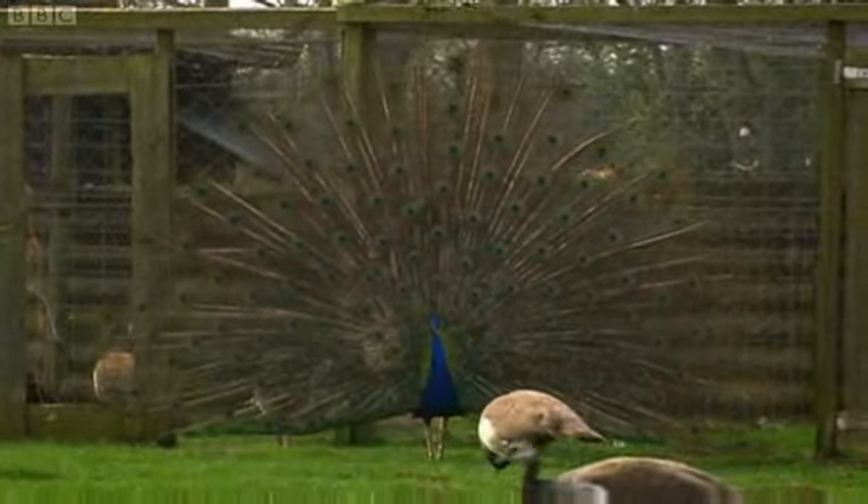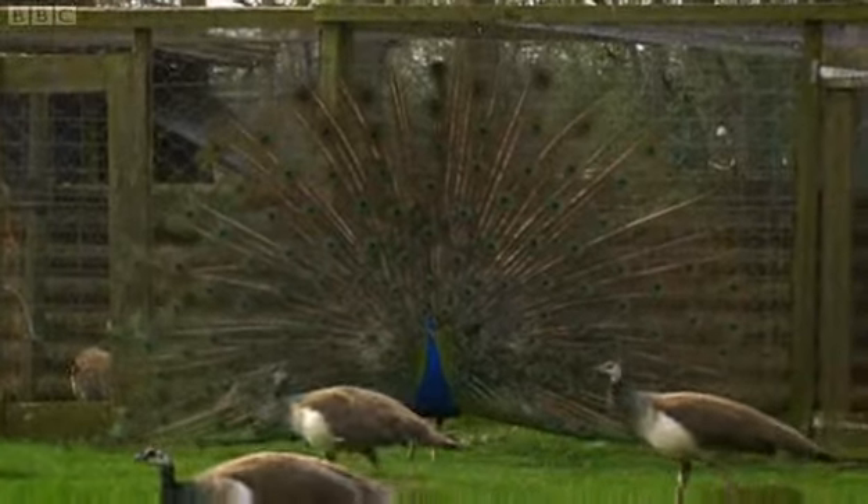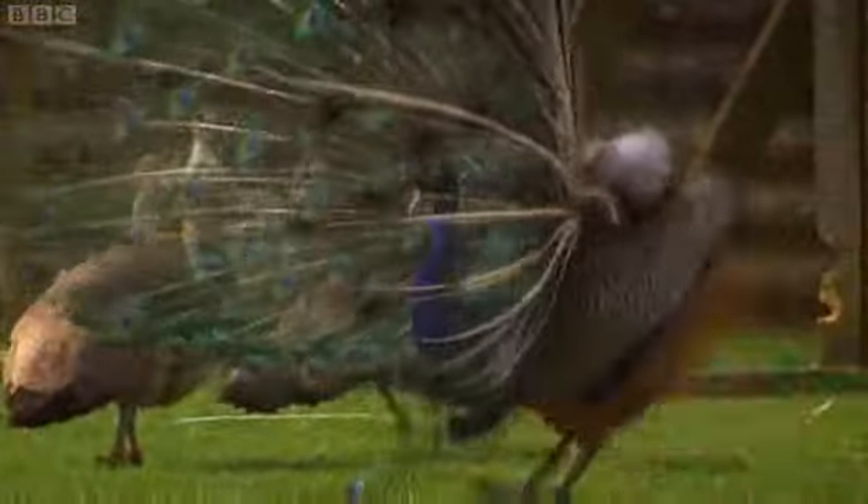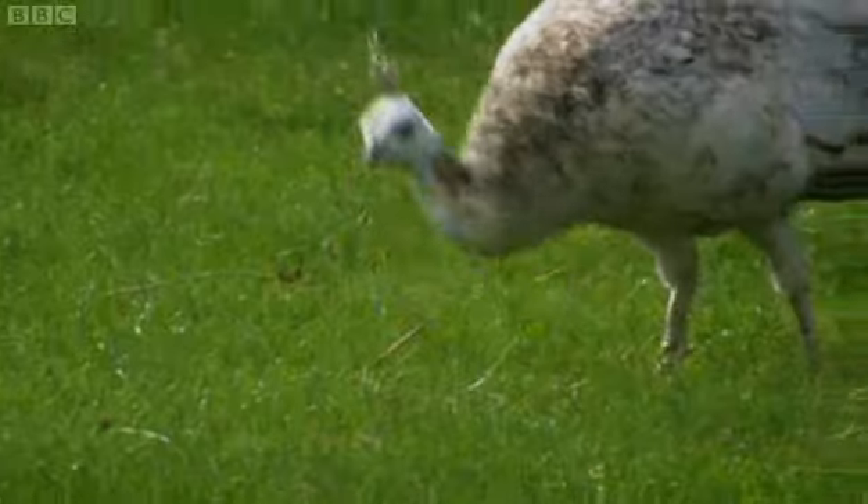Darwin suspects that the tail is all about sex. He thinks that the more spectacular the tail, the larger it is with more eye spots, the more attractive the peacock is to the peahens.